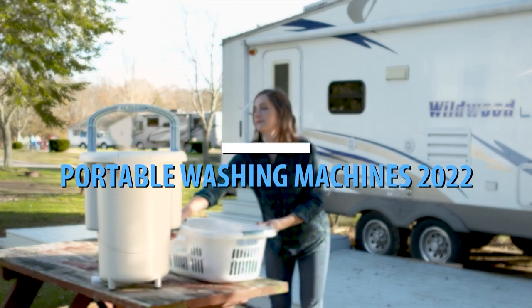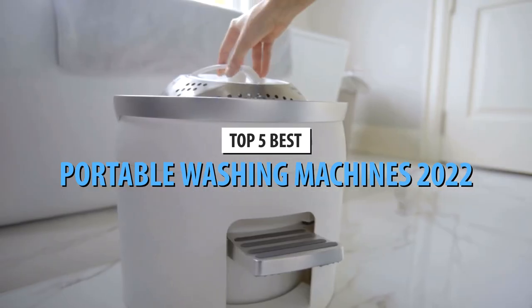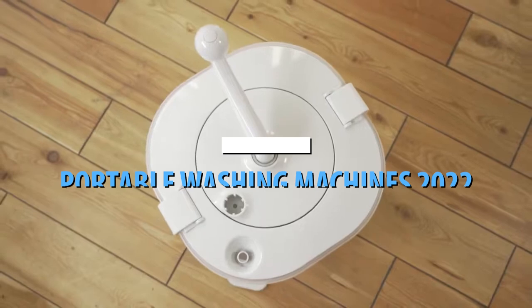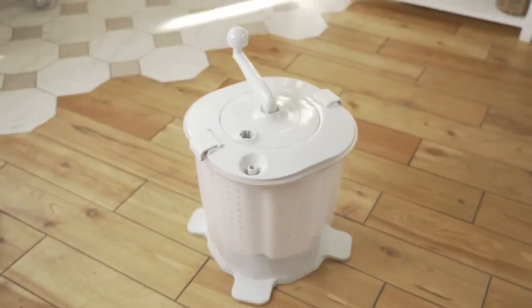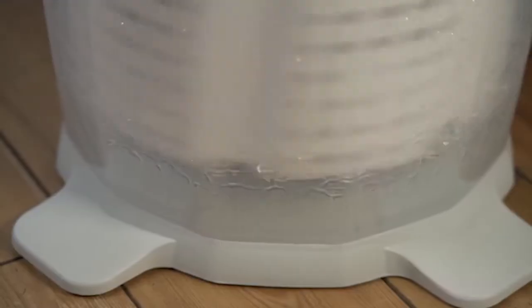What's up guys! Today's video is on the top 5 best portable washing machines in 2022. Through extensive research and testing, I've put together a list of options that'll meet the needs of different types of buyers. So whether it's price, performance, or its particular use, we've got you covered.